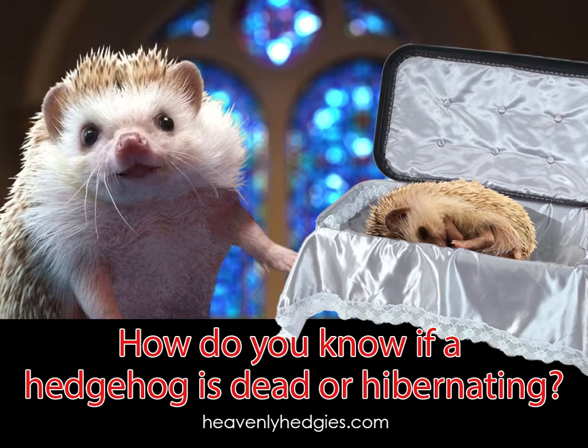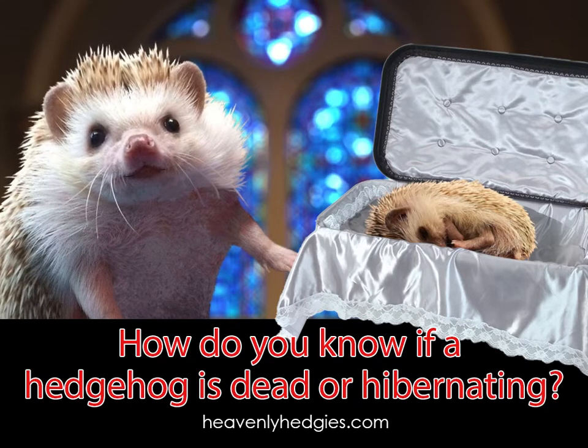So if they are laid out flat, but they won't move at all, and their joints are stiff, I'm sorry to say they've died.